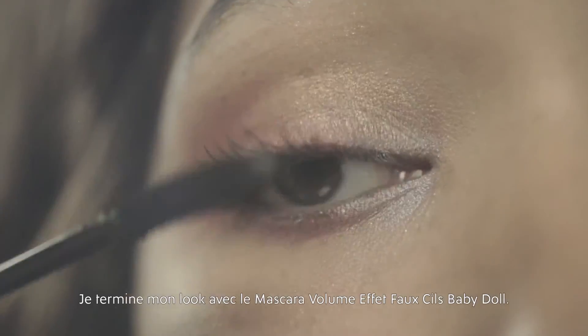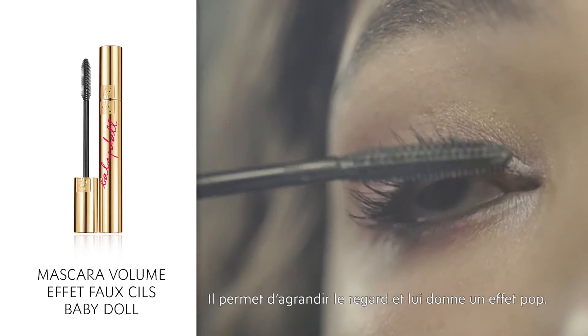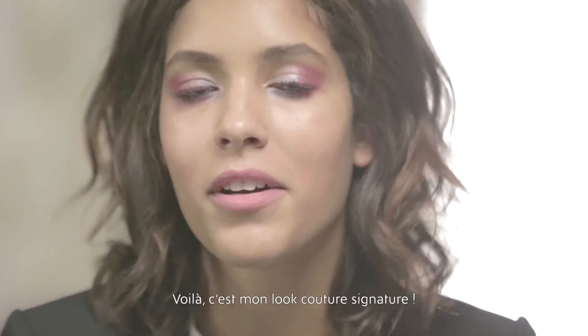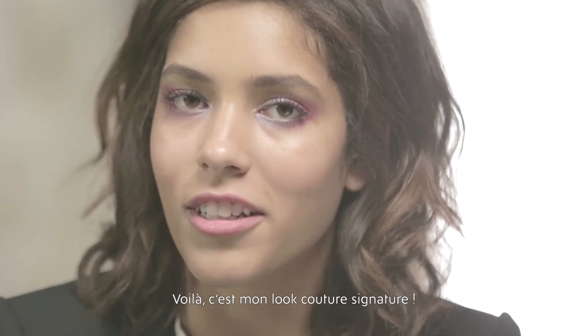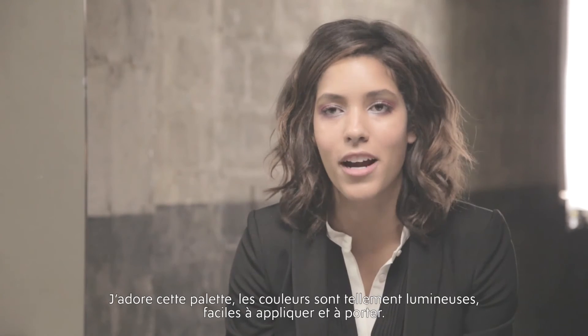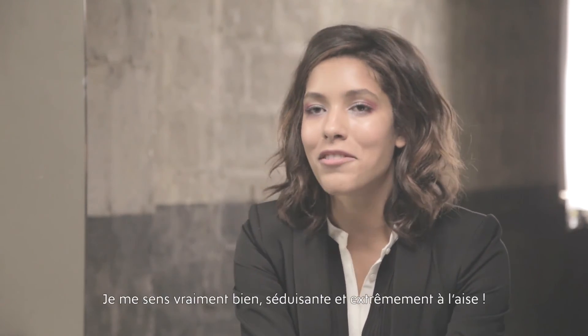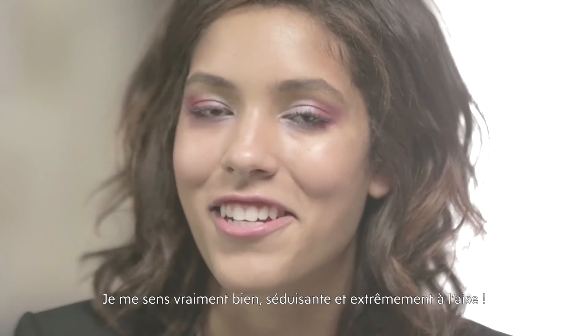Now I'm going to finish off my eye makeup with some baby doll mascara — it's to get that wide-eye look and it really makes your eyes pop. So here's my signature couture look. I love this palette because the colors are so vibrant and it's so easy to wear and put on. It just glides right on — I feel really fun and flirty.